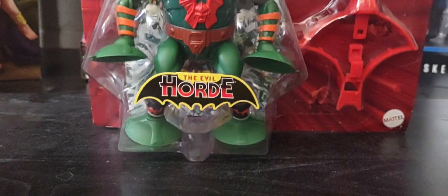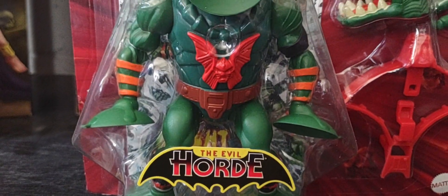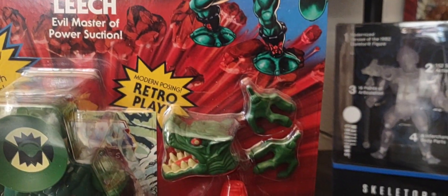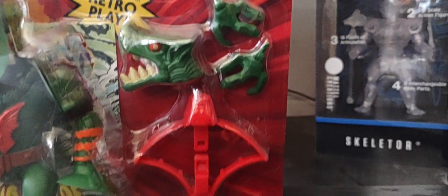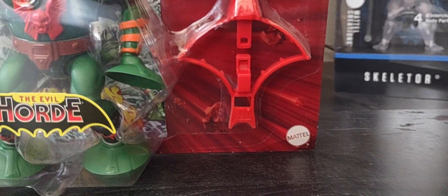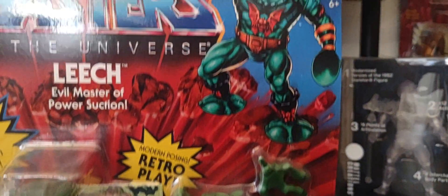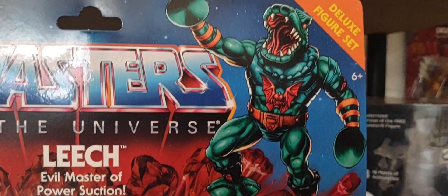Here he is in the packaging. Of course you have that Evil Horde sticker on the front of the box. With the deluxe figures you get extra accessories like an extra head, extra hands, and the famous Horde crossbow for most of the Horde figures, plus the figure himself on the front of the packaging.